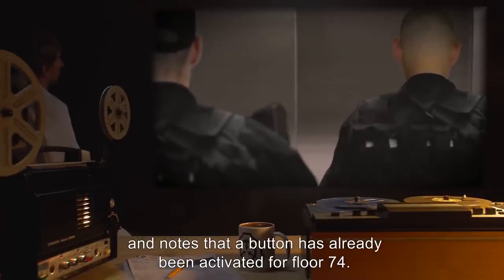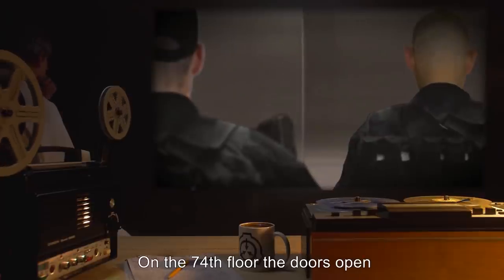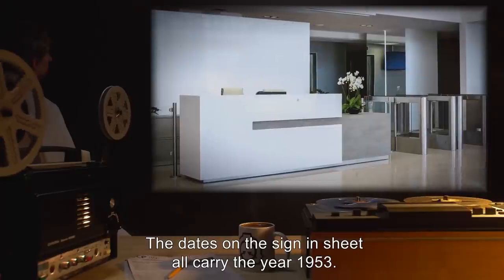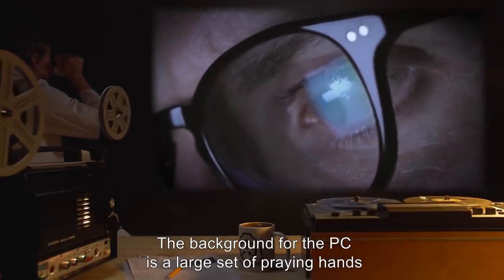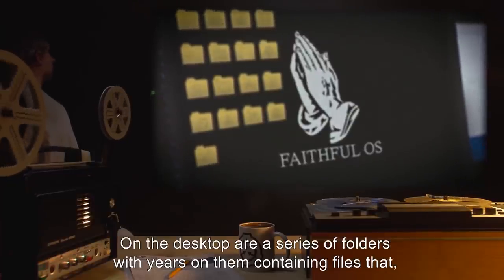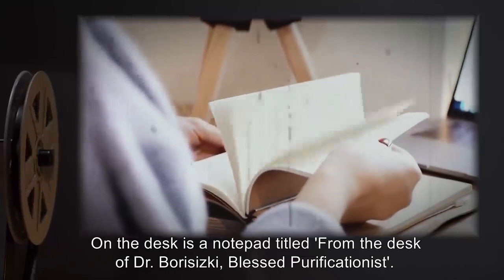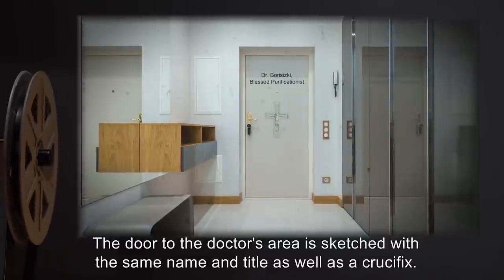The team returns to the elevator, and notes that a button has already been activated for floor 74. No one has approached the elevator, so the team agrees to travel to this floor. On the 74th floor the doors open to a waiting area that appears to be a doctor's office. At the reception desk there is a sign-in sheet with a series of names and dates — all carrying the year 1953. A PC at the receptionist area is on and functioning at a user desktop; the background is a large set of praying hands with the word 'Faithful OS' under them. On the desktop are a series of folders with years on them containing files that open to a word viewer — all appear to be appointment information. On the desk is a notepad titled 'From the Desk of Dr. Borzyski, Blessed Purificationist.' The door to the doctor's area is sketched with the same name and title, as well as a crucifix.